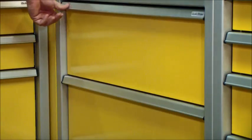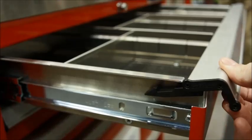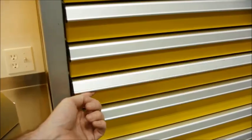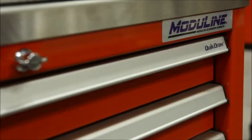The drawers come standard with our patent pending Quick Draw single action latch system too. Quick Draw latches are easy to open, allow for more drawer capacity, and stay securely closed even when in transport.